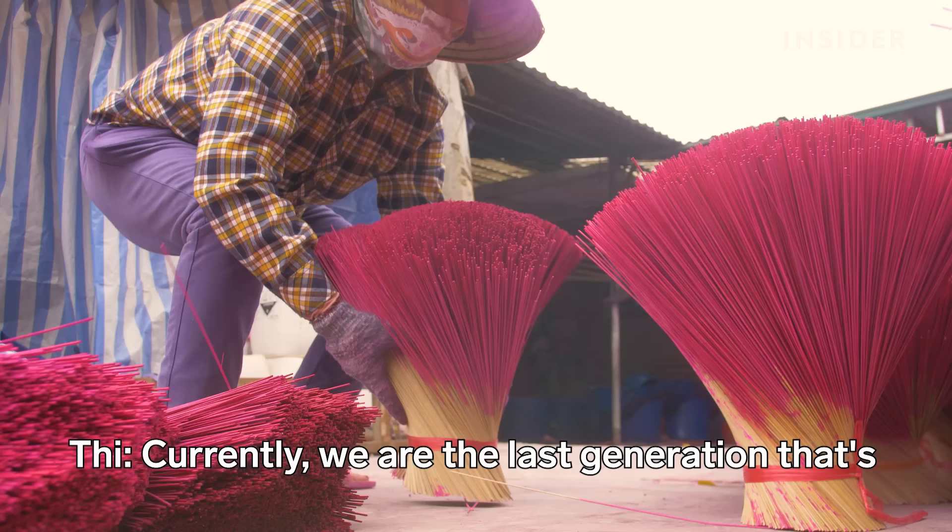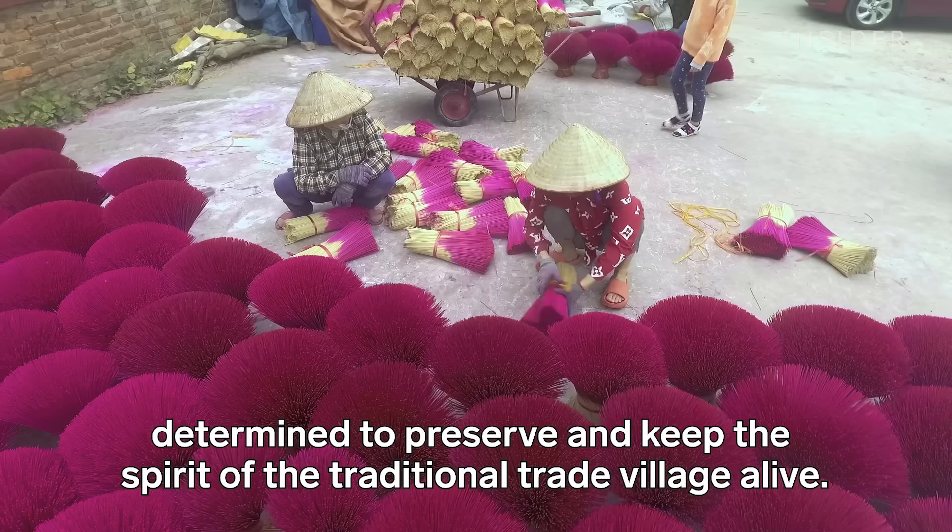They spread the sweet aroma of the Quang Phu Cao incense village across Vietnam. There are many years of uncertainty, but preserving these traditions and cultural institutions remains the most important goal.